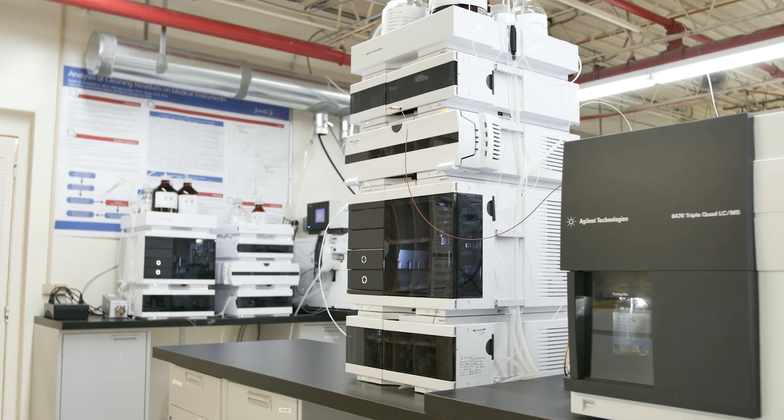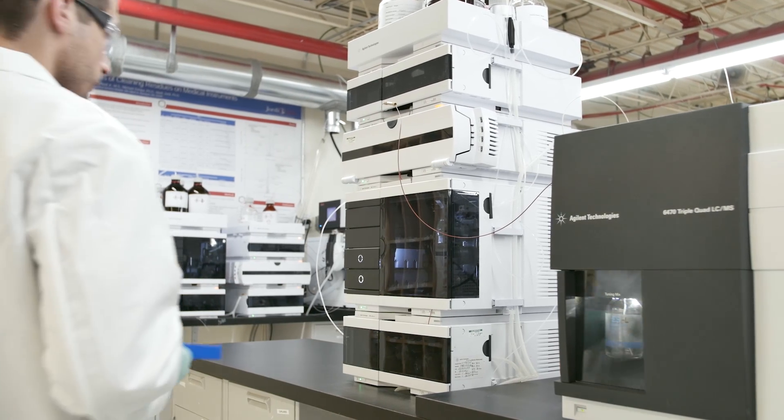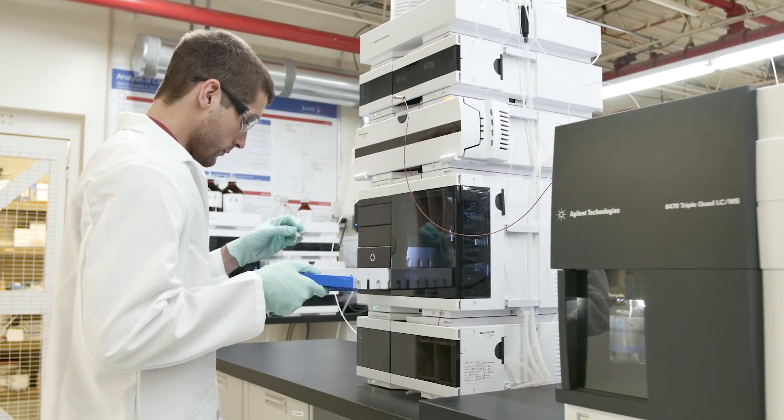I'm Mark Jordy and I'm the president of Jordy Labs. Jordy Labs is a company that was founded in 1980 to provide polymer analysis services to the pharmaceutical, biotechnology, and medical device industries.